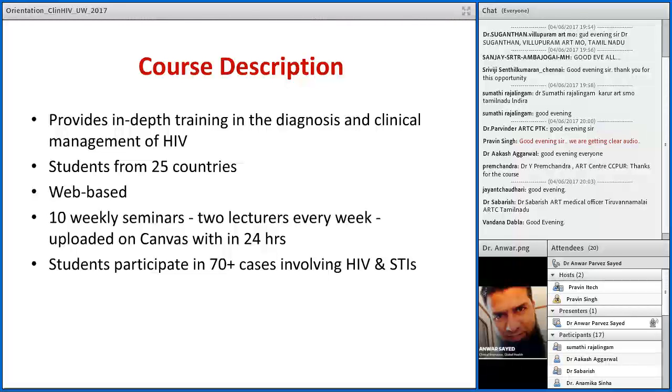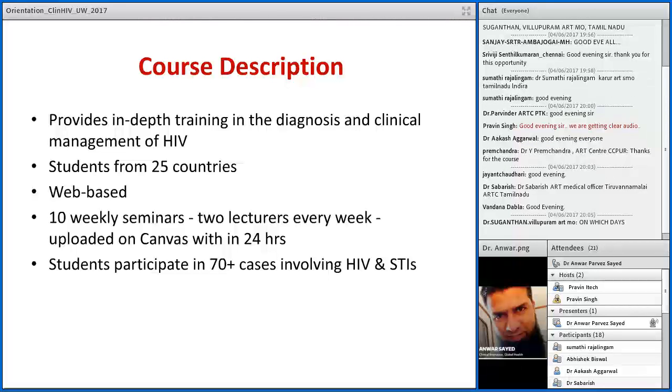Every week there will be 2 lectures conducted at the University of Washington in the US, on every Wednesday at 8 AM US time. We will not be able to directly participate in those lectures live, but once they conduct the lecture they will upload the recording on our canvas within 24 hours. That means by Friday we will have access to those recorded lectures. At present you can access week 1 lectures, and week 2 lectures should be available by this Friday.